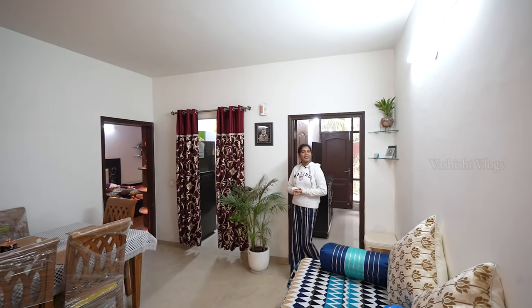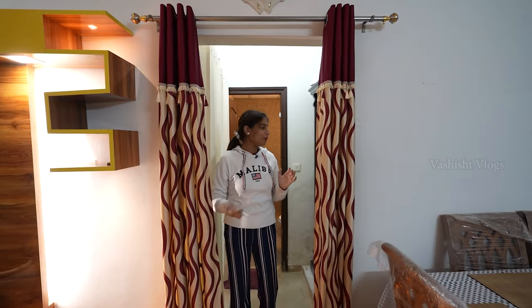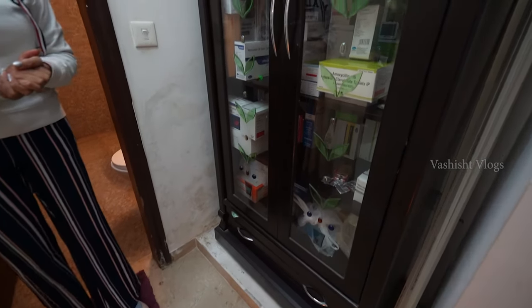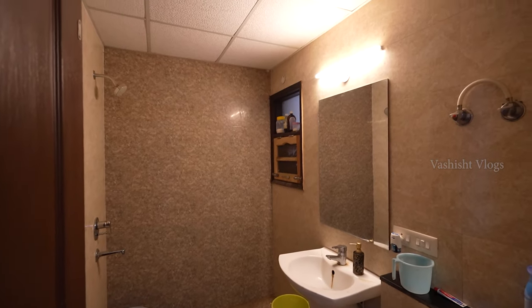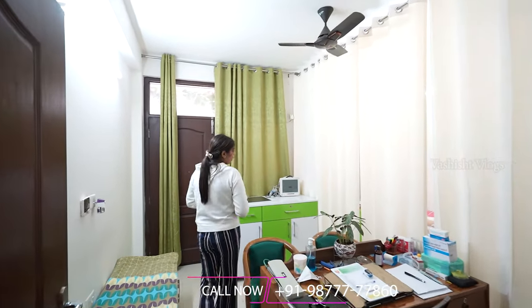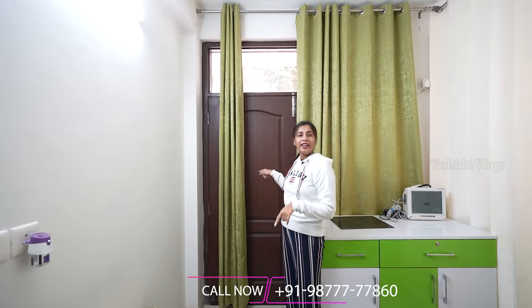Now let's go to our third bedroom. Again with curtain partitioning. You have a proper space here — on the left-hand side you can see a proper wardrobe. You can maintain it as per your choice. Before entering this bedroom, you will have a washroom with branded fittings. In the third bedroom, as per your choice you can maintain it — you could place a bed, use it as an office, or use it differently. The benefit is that it has an entry and exit.